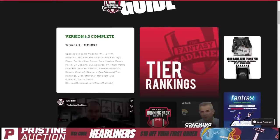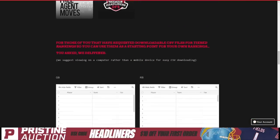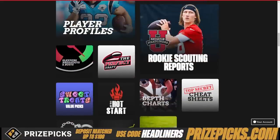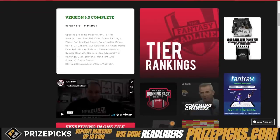Our draft guide is completely online. You log in through our website, and after you log in, you have access to a page that has different PDFs, videos, and things of that nature. All these different things can be found in the draft guide. So what are some areas in here that you should really utilize? Because they are, in my opinion, hacks to succeeding at fantasy football.